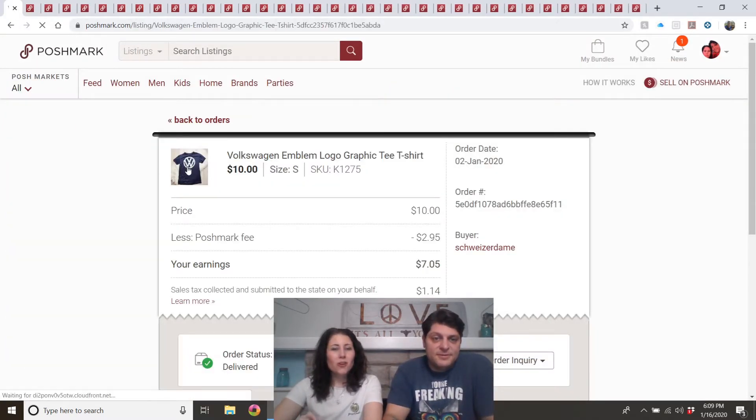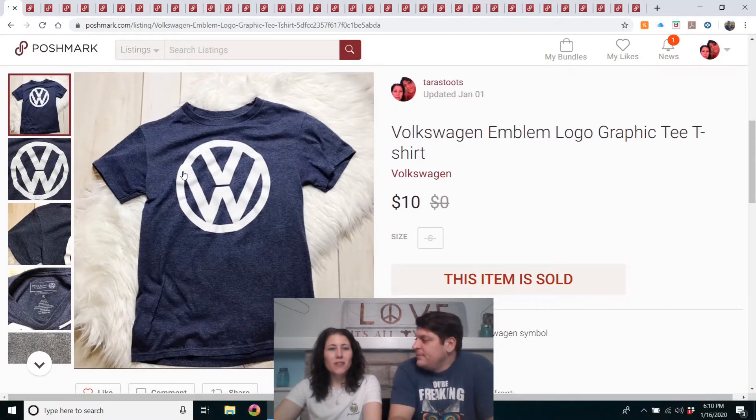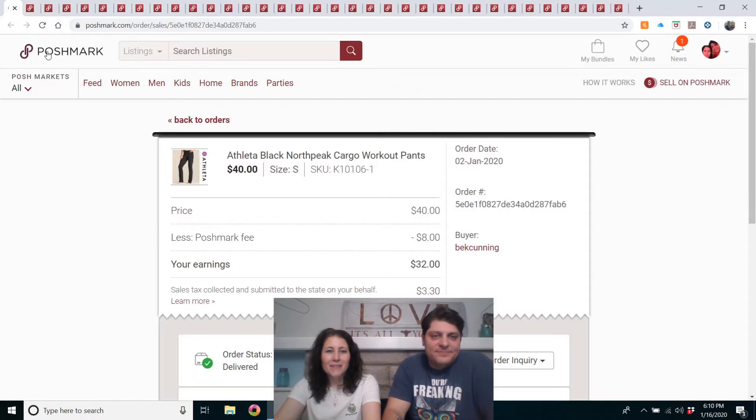This was my own shirt — a Volkswagen emblem logo graphic t-shirt. I bought it at my local Goodwill, I think I paid full price. My dad had Volkswagens — bugs and a van — so that's why I bought the shirt, but it was a little too high on my neck. I paid $4 for it, wore it a few times, and made my money back.